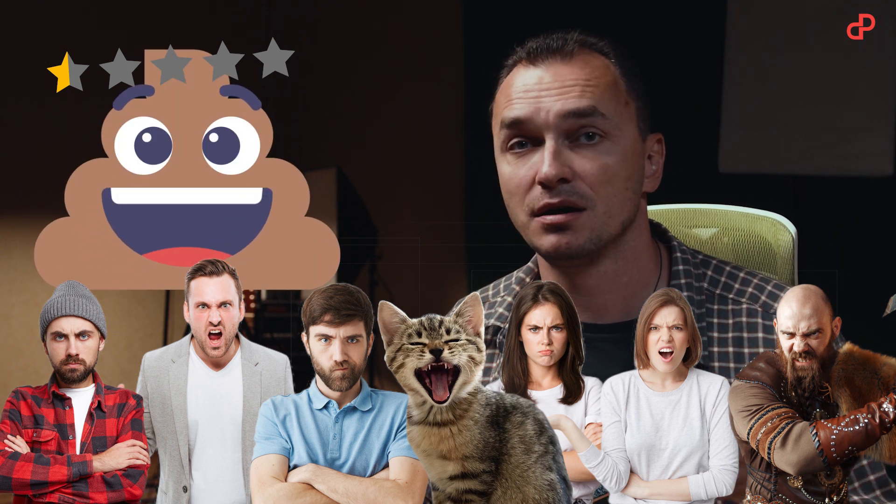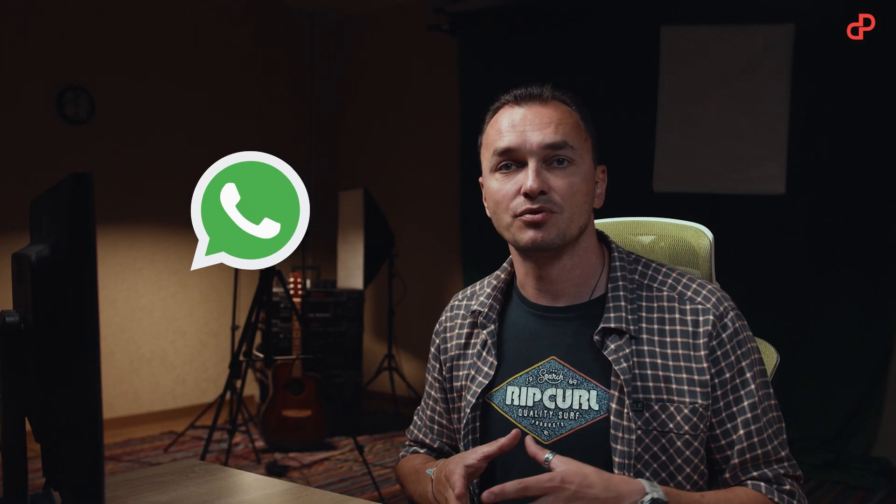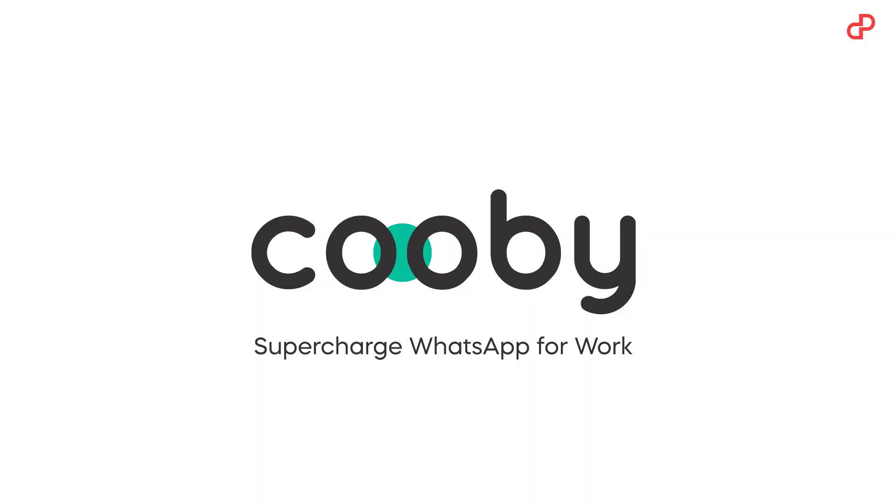Do we have the right tool to get all this sorted? Of course we do. Pageground gives your favorite app a superpower. Kubi supercharges WhatsApp for work.